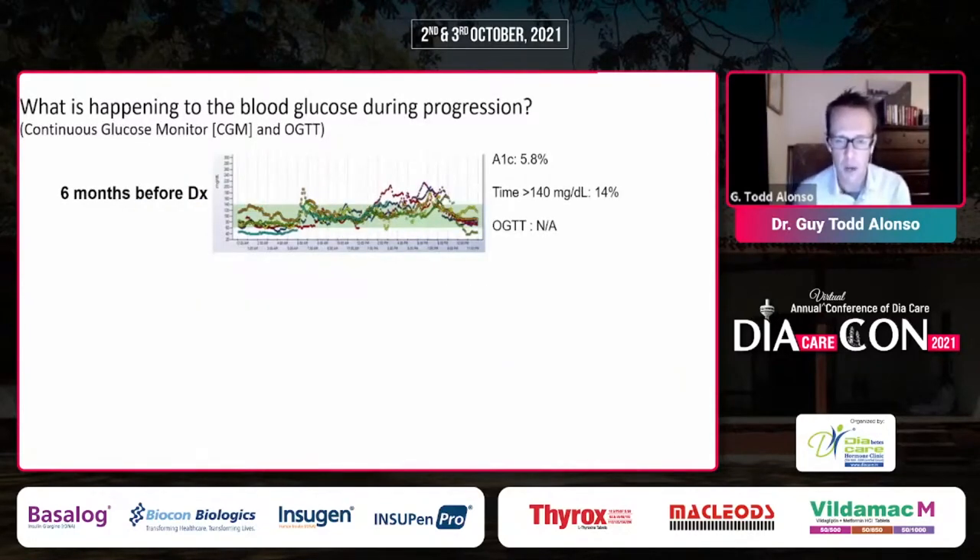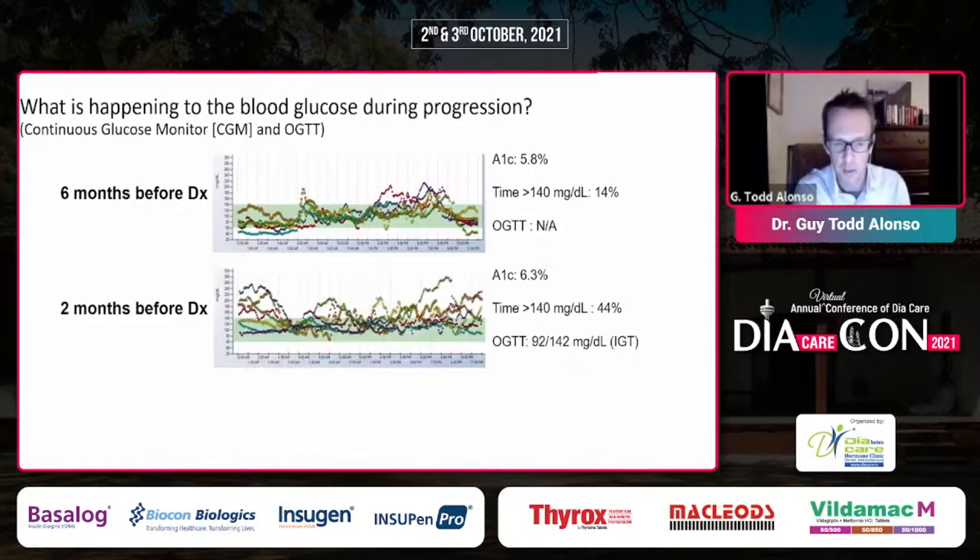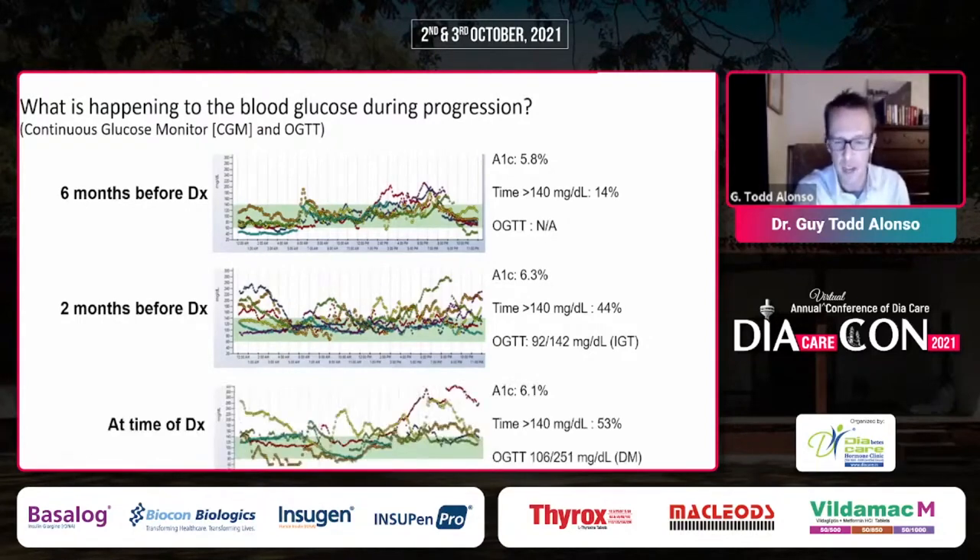This paper from my colleagues at the Barbara Davis Center looked at dysglycemia six months before diagnosis in a child in a screening study. Around the morning hours glycemia was preserved, but during the afternoon and evening there was more variability and more hyperglycemia. Two months before diagnosis the blood sugar trends worsened, with more time above range. At the time of diagnosis the child had failed an oral glucose tolerance test, though A1c was still preserved — very early dysglycemia.